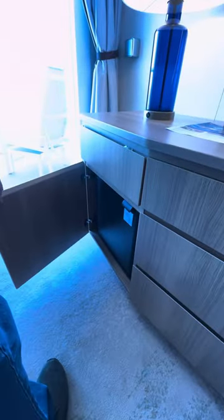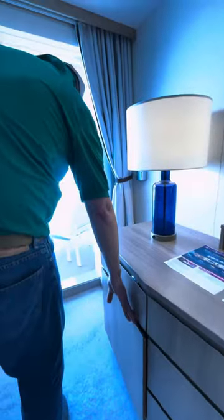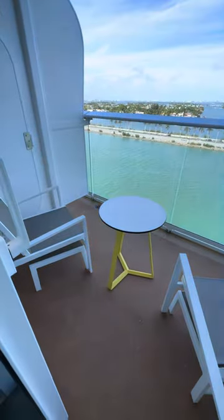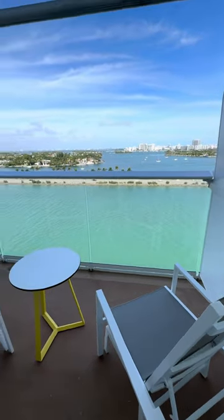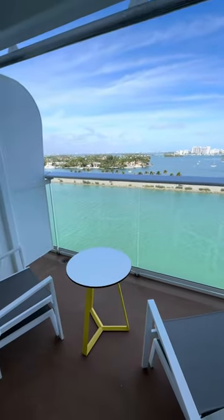Oh, we have a refrigerator! And a lovely couch — pretty big. Beautiful.